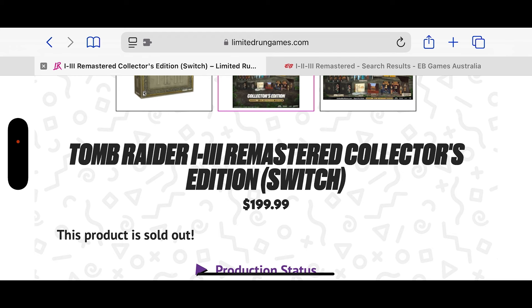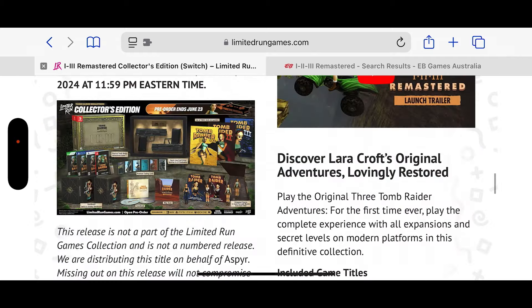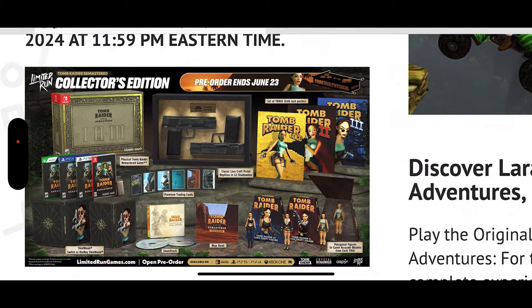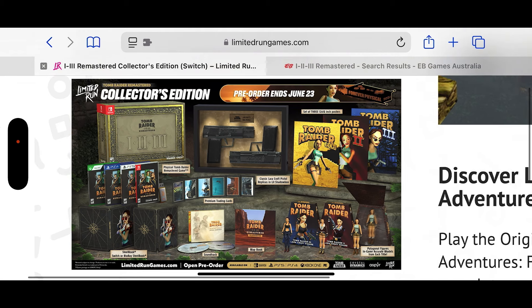When you convert that to Australian dollars, you're looking at around the $450 mark, which to be honest is pretty insane. Expect this to arrive on your doorstep at least next year in April or May, because the estimated ship date is between now and the 31st of March — so a very long time.